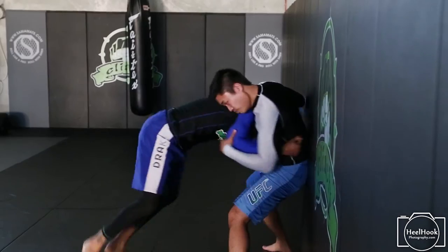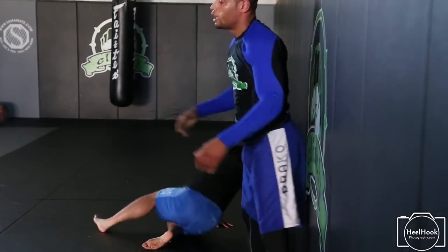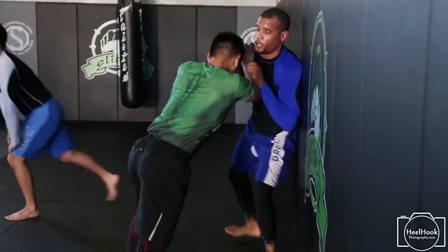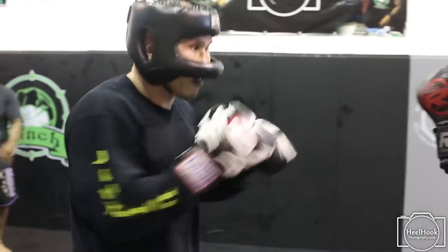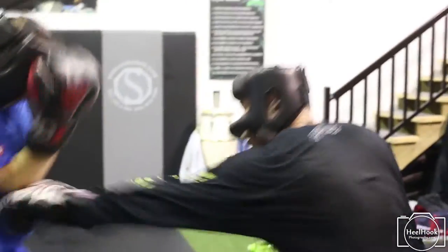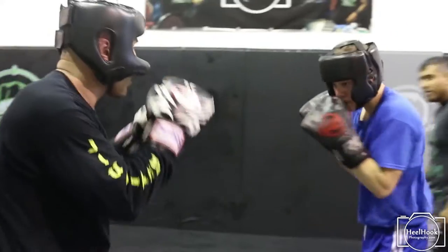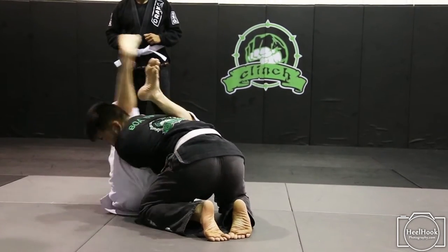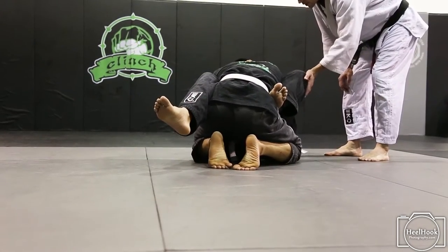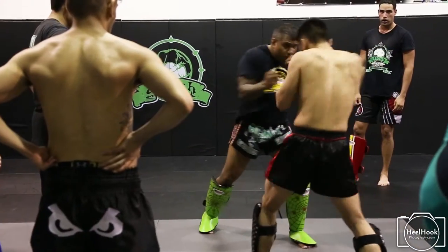They look forward to coming in for break falls. They look forward to coming in working on takedowns. They look forward to standing up and doing more acrobatic and dynamic moves. I've noticed a considerable difference not only in the energy of the gym but also in the functionality of the movements of the athletes. We've been using Sama Mats for about six months now. I love it for the Judo throws, I love it for the MMA, and I love it for the stand-up striking.